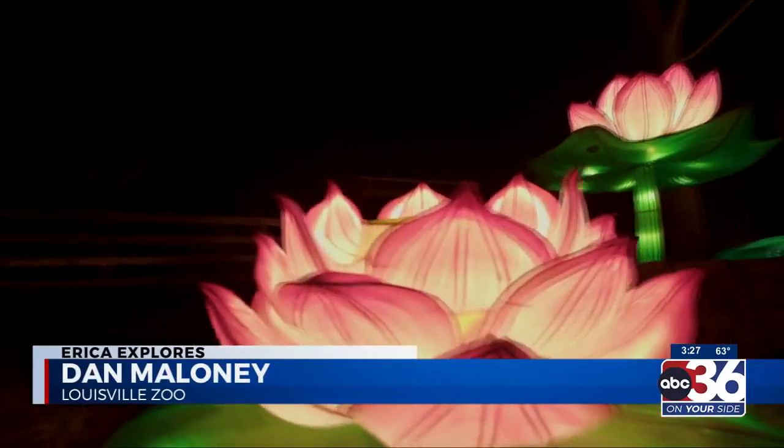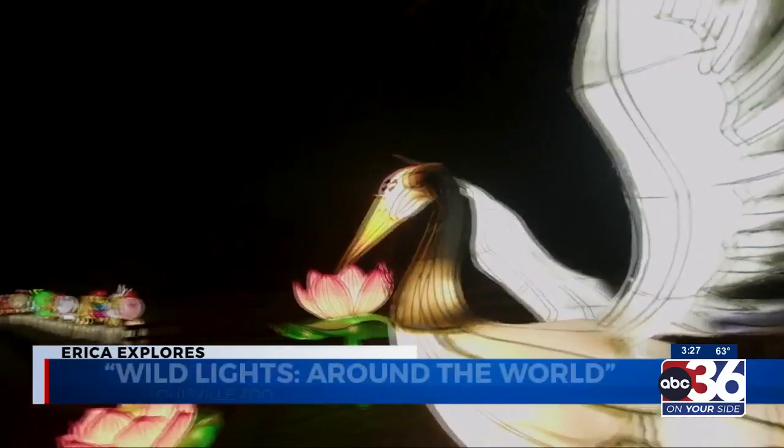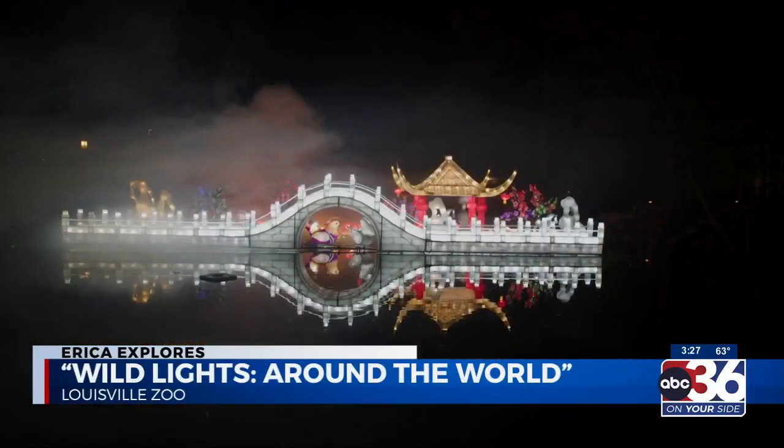Wild Lights at the Louisville Zoo is back with an all-new theme, wowing visitors with more than 50,000 colorful LED bulbs inside lanterns that take you on a magical trip around the world. We have 40 lanterns that have never ever been seen in the US — they're debuting here at the Louisville Zoo.